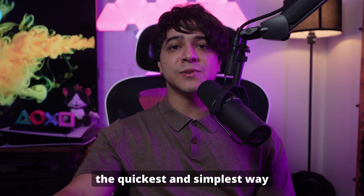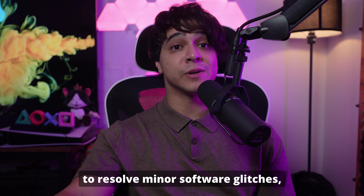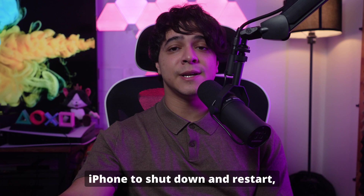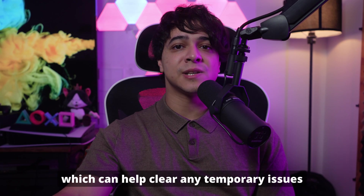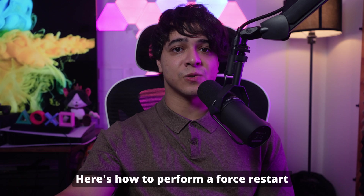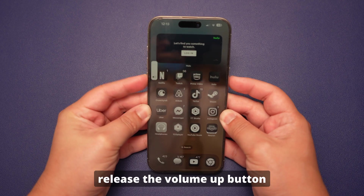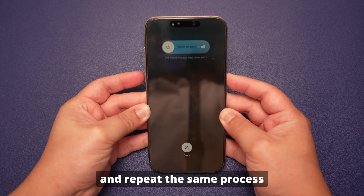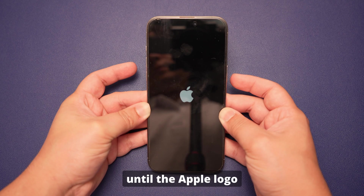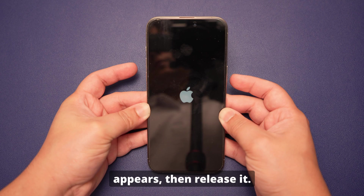Fix number two: force restart your iPhone. A force restart is often the quickest and simplest way to resolve minor software glitches, including an unresponsive touchscreen. This method forces your iPhone to shut down and restart, which can help clear any temporary issues. Here's how: quickly press and release the Volume Up button, repeat with the Volume Down button, then press and hold the Side button until the Apple logo appears, then release.